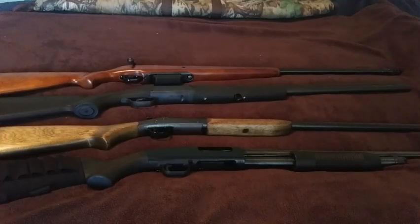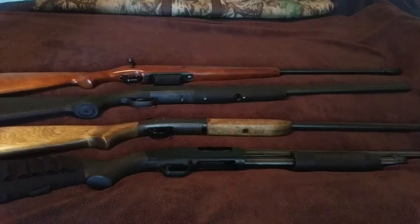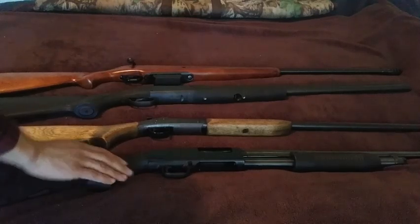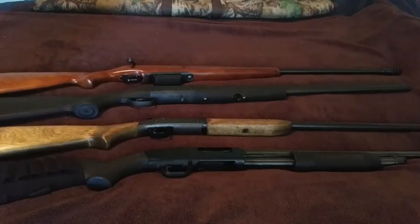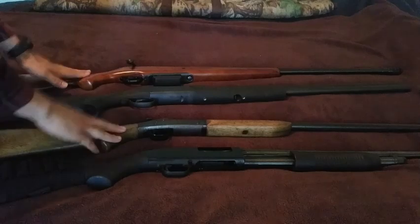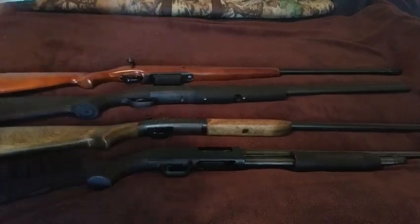Here's my shotgun collection, which has expanded quickly over the last four months from one — which I've had for quite a few years — to a total of four, all of which are 12 gauge. They all have three inch chambers. I really like the variety here: we have synthetic stock, we have wood stock, we have modern, and we have some old school ones.